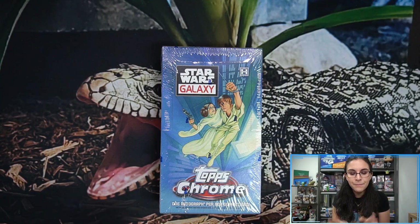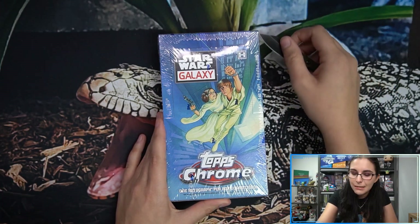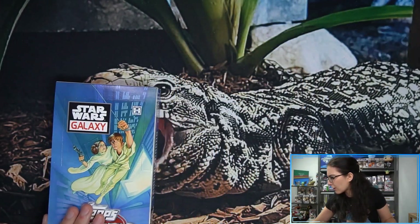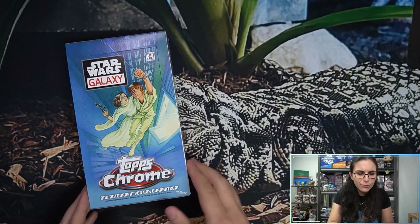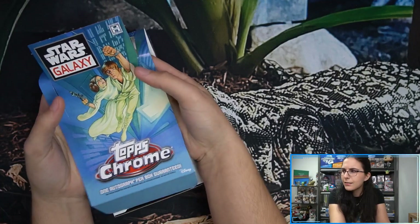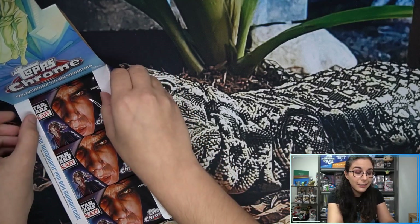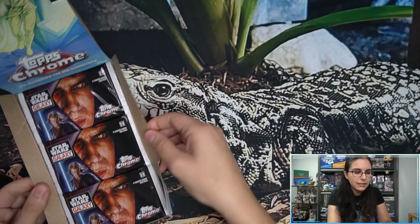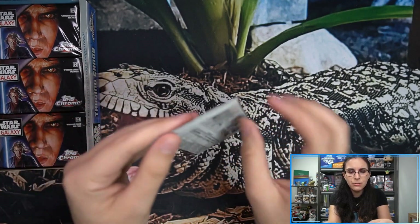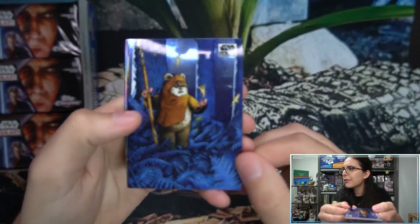This is a hobby-only product, as you can see by that little 'H' logo, so you cannot find this product at places like Target and Walmart. The last Star Wars release, Mandalorian Season 2, did have blaster boxes, but those do not exist for this product. Chrome Galaxy has 18 packs per box — let's go ahead and get started for Benjamin.